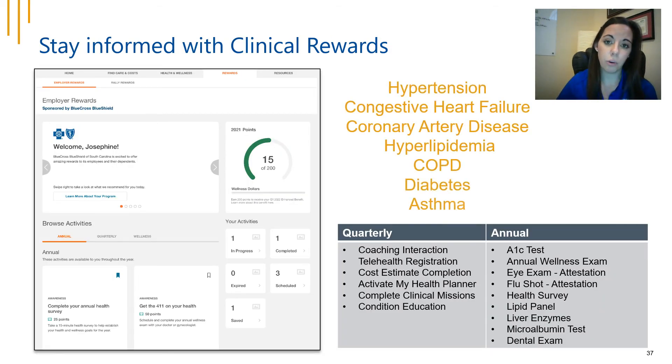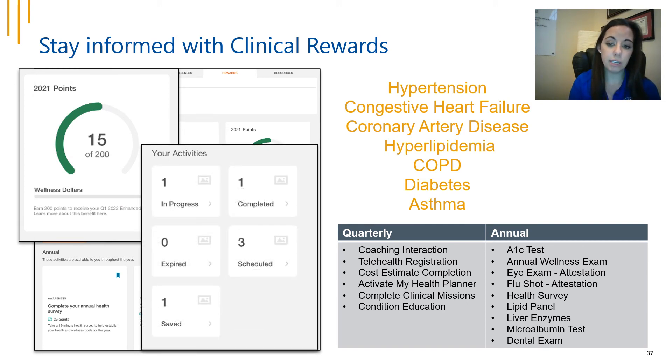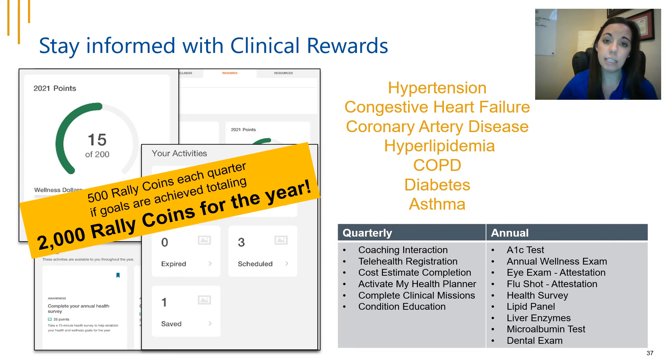If you've been diagnosed with one of the chronic conditions shown, you're eligible for clinical rewards in Rally. You'll be provided quarterly and annual goals and educational material related to your chronic condition. A tracker feature within the Rally system helps you keep track of points earned and goals throughout the year. The goal is to keep you engaged with your chronic condition — 500 Rally coins are eligible to be earned each quarter and 2,000 Rally coins per year.